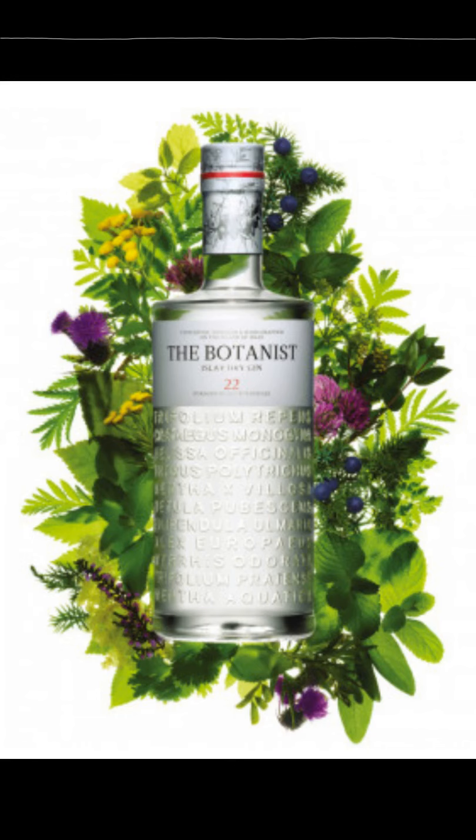This is a story about the botanist — more accurately, this is a beautifully crafted review of the Botanist Isla Dry Gin, written by Chip Dykstra. Whether or not you already knew that the Scots not only produce some of the finest whiskeys in the world but also make delectable gins, this story is for you. And if you are one who appreciates the great variety and complexity of a high-quality gin, this story is definitely for you.